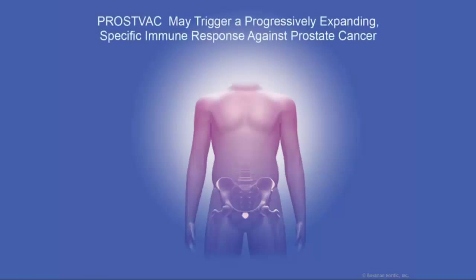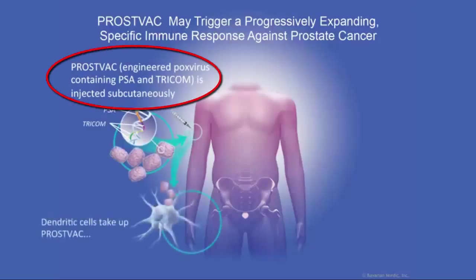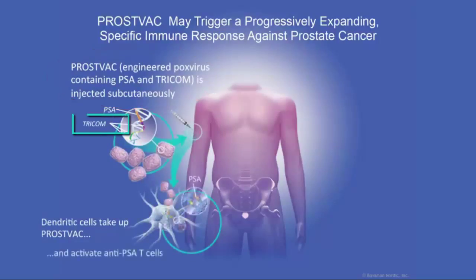PROSTVAC is a poxviral-based vaccine that has a vaccinia priming and a fowlpox boost. Each of these poxviruses has the genes for PSA, and that PSA has been modified to make it more immunogenic, as well as the genes for three different human T-cell co-stimulatory molecules, which really drive the immune response to a higher plane.